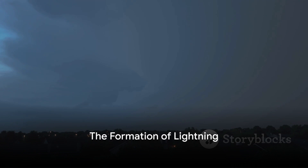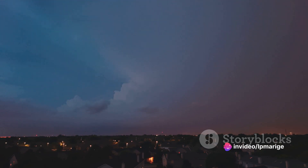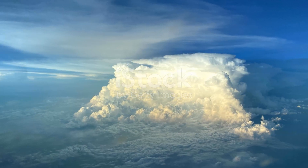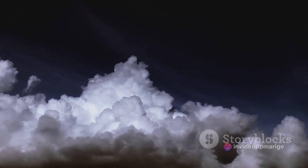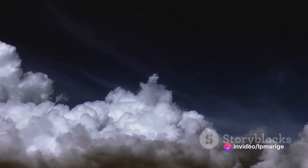Now that we understand what lightning is, let's delve deeper into how it forms. The formation of lightning is a fascinating process that involves a series of rapid-fire events. Picture a thunderstorm brewing — a complex dance of elements creating perfect conditions for one of the most electrifying phenomena on the planet. Lightning is born in the belly of a thunderstorm cloud. The first act is the creation of an updraft, where warm, moist air rises within the cloud, carrying tiny ice particles with it. As these ice particles ascend to higher altitudes, they freeze and become even larger, creating hailstones.